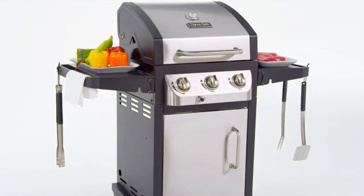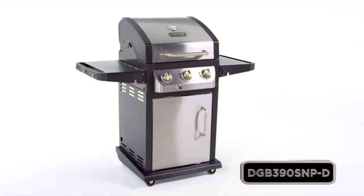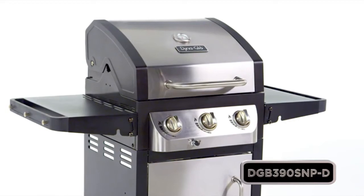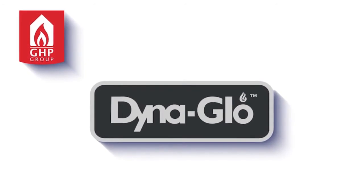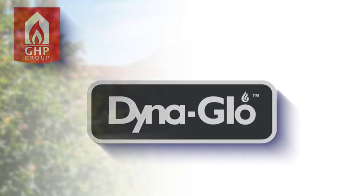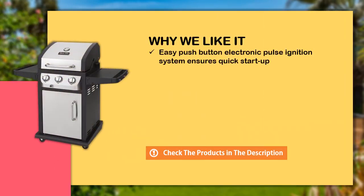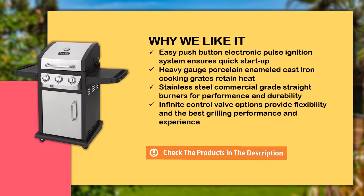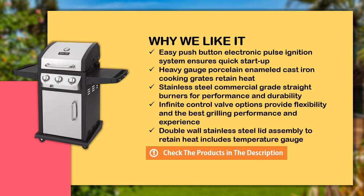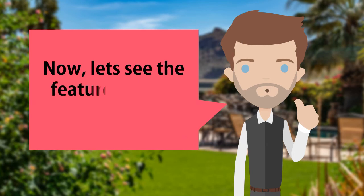Two side shelves offer space for food preparation with integrated towel bars and tool hooks for added convenience. The shelves easily fold down for space-saving storage. Take your grilling to the next level with this DynaGlo premium gas grill. Let's see the features of this great product.